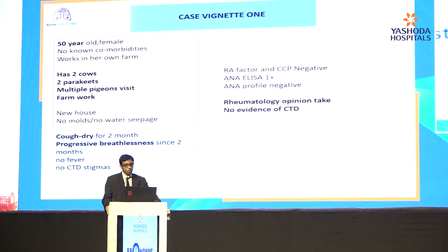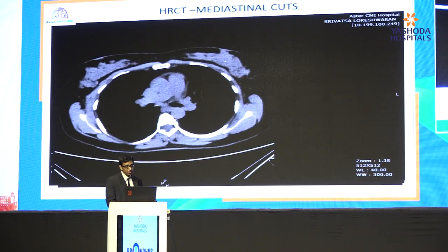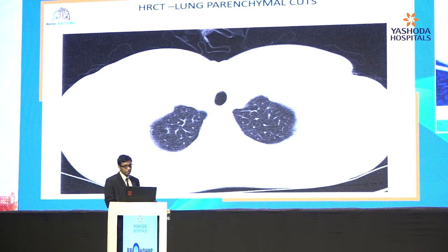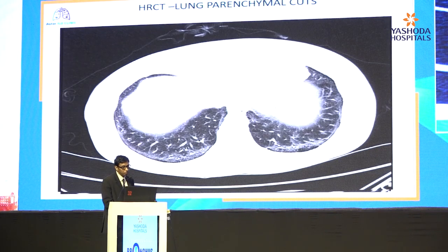Let me run through a couple of illustrative cases to show how BAL turns around patient management. We have a 50-year-old female with no known comorbidities, working as a farmer in rural India — she has two cows, two parakeets at home, multiple pigeon visits — presenting with cough for two months and progressive breathlessness since two months. She was worked up for connective tissue disorder, which was negative. The X-ray shows very fine reticular shadows in the bilateral lower zones. CT shows extensive ground glassing, more on the dependent areas, subpleural sparing, and a few fibrosis with early honeycombing in the lower zones. Obviously, this is NSIP.